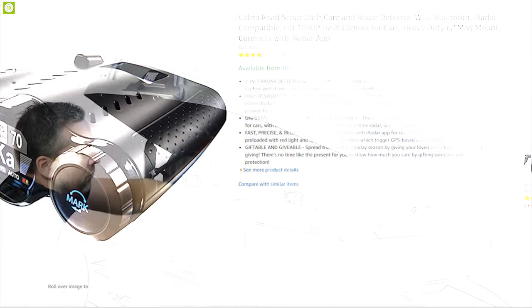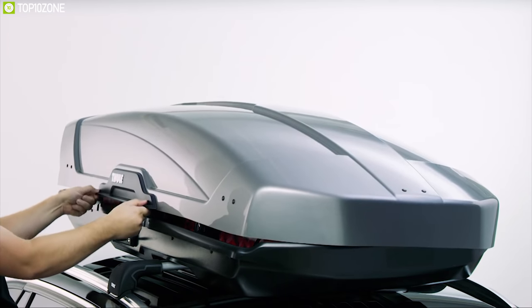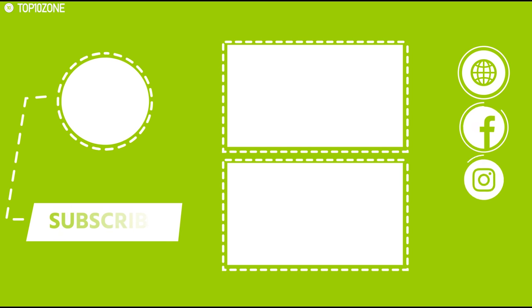So that was all about the top 10 car gadgets for you. Like this video, share it with your friends, and comment below to let us know your thoughts. Subscribe to our channel for more videos like this.